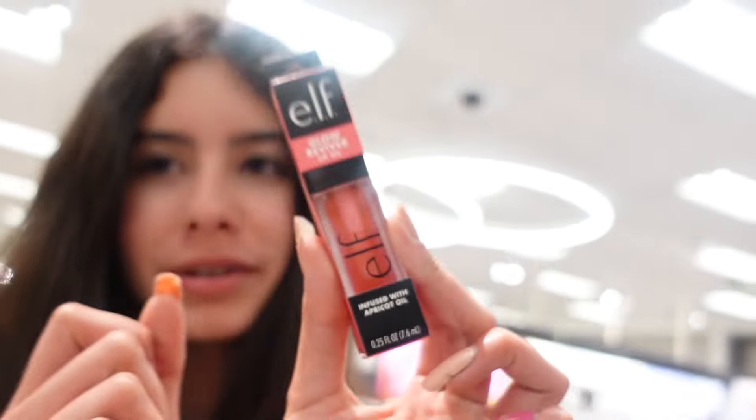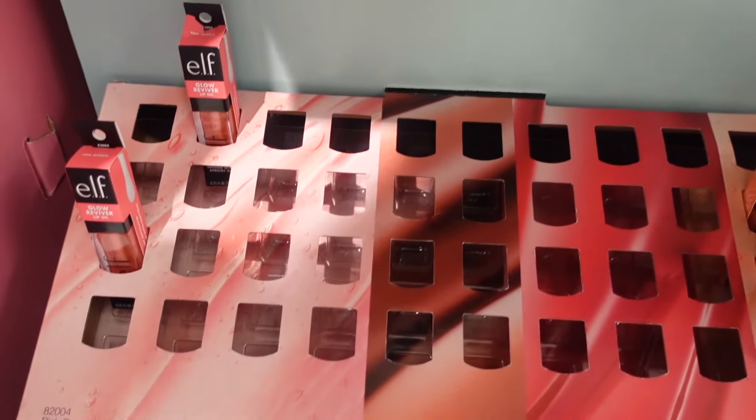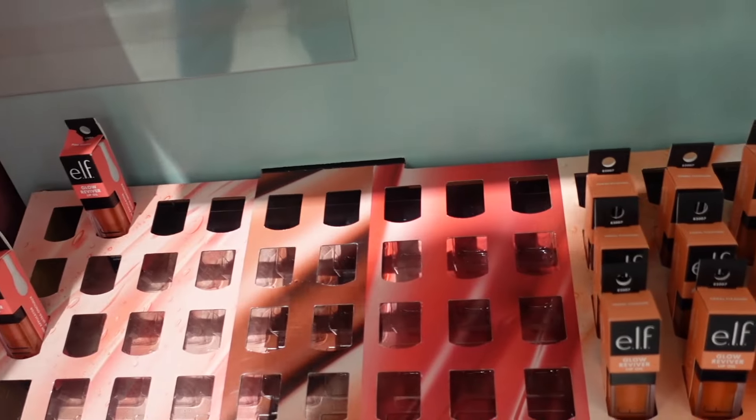I was about to leave Target when I came across the ELF section and found one of their lip oils specifically in the pink shade. I've been looking for these and I finally found it. They're usually out of stock but today they do have some — there are only three left of this one. They also have other shades like Coral Fixation and Jam Session.